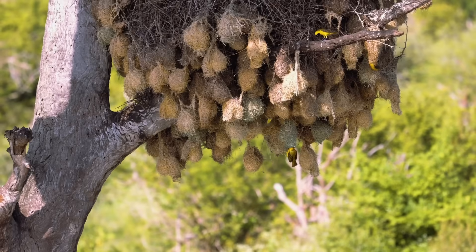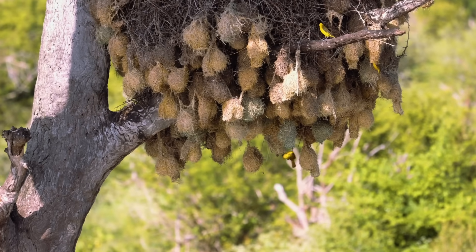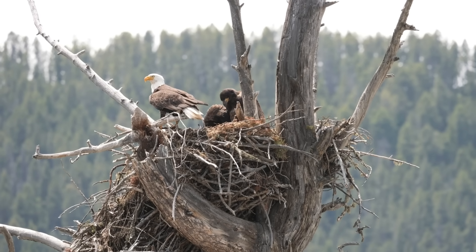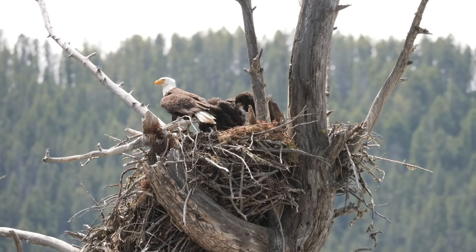Birds' nests are a work of art. From the intricate apartment complexes of the sociable weaver bird to the massive, maintained-for-life nests of bald eagles, many nests are masterpieces.